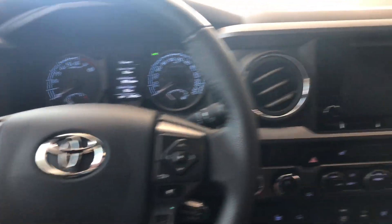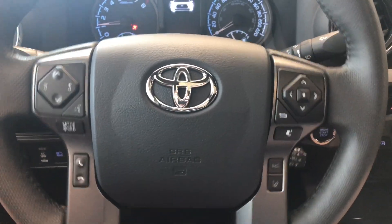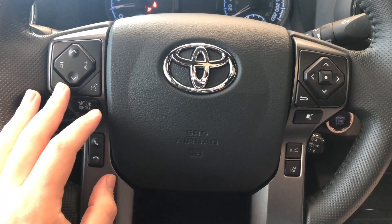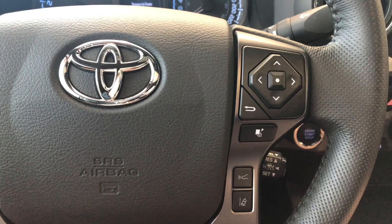This Tacoma is a push to start, so we're going to push the brake and push the start button right behind the steering wheel. Starting with the steering wheel features — on the left side you have your audio controls, hands-free calling, and voice recognition. On the right side you have your lane departure alert and dynamic radar cruise control.